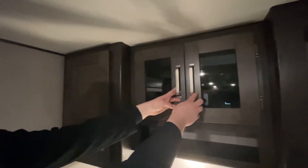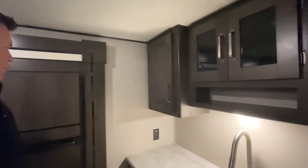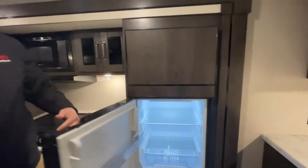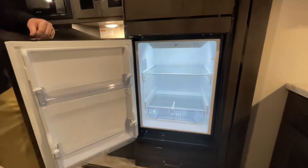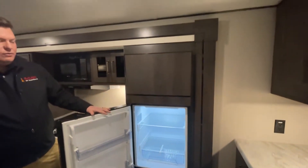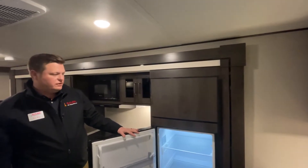Plenty of storage. And then we'll move on over to the refrigerator. This is a 12-volt, 8 cubic foot refrigerator. This 12-volt unit, instead of using propane while you're going down the road, is going to work off your battery and solar system.